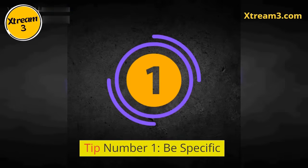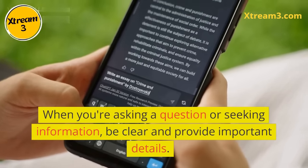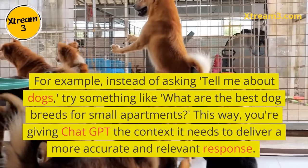Tip number one: be specific. When you're asking a question or seeking information, be clear and provide important details. For example, instead of asking 'tell me about dogs,' try something like, 'what are the best dog breeds for small apartments?'